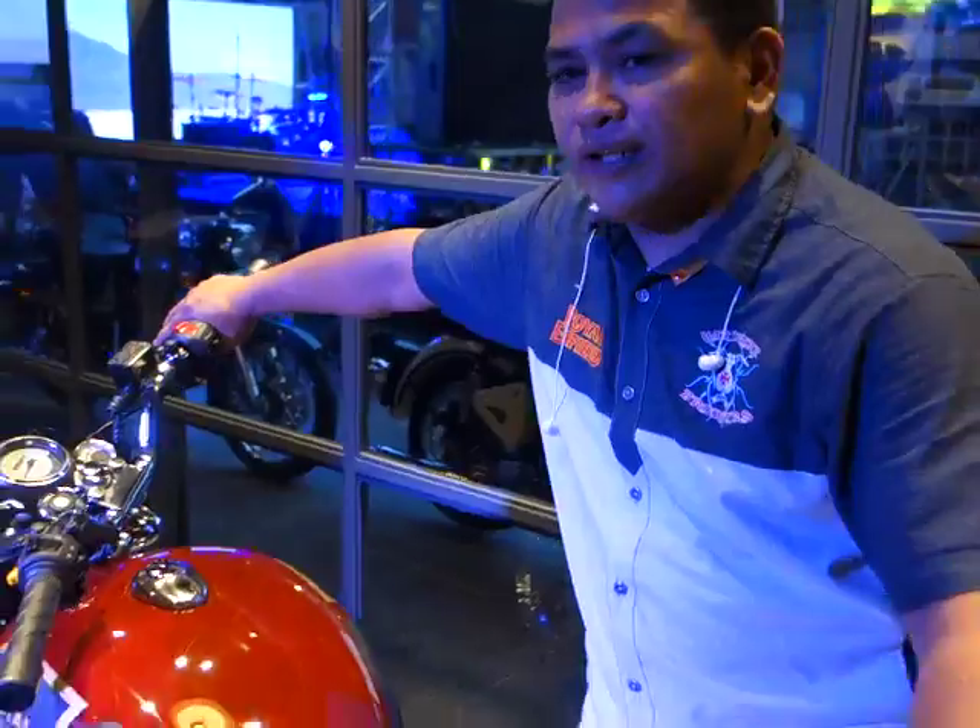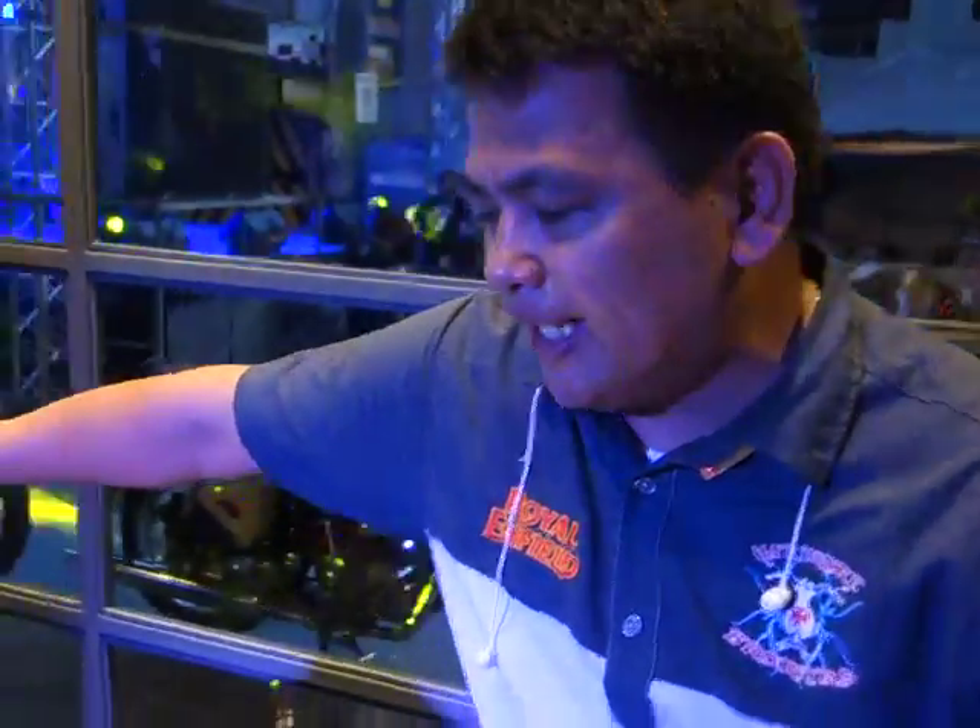Okay, so we're here right now in the showroom. We're launching Royal Enfield Pilipinas.